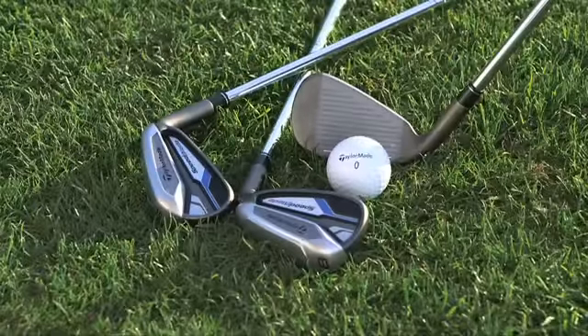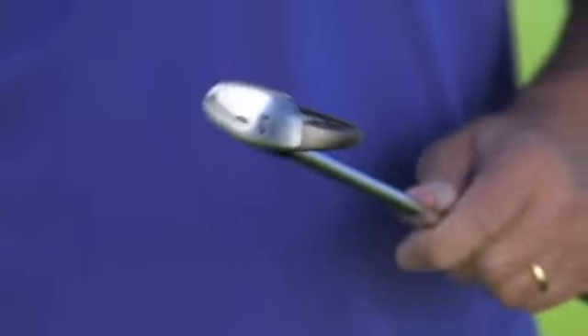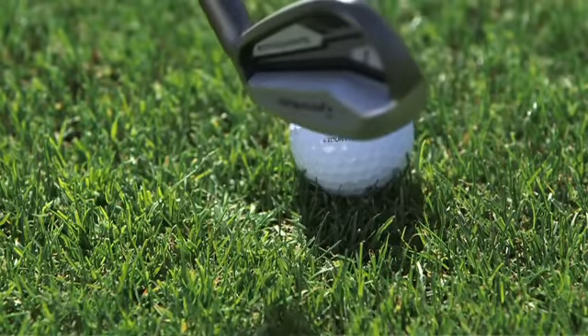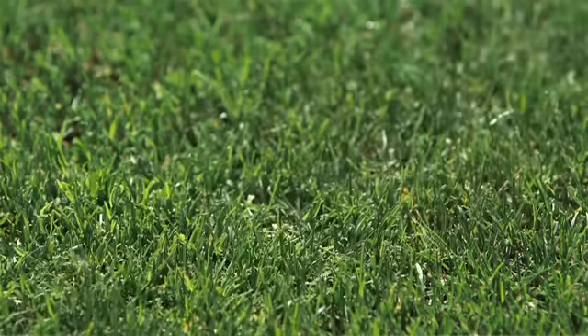TaylorMade is taking their Speed Pocket technology to the next level with the new Speed Blade irons. The cornerstone of technology for the Speed Blade iron is the Speed Pocket, which unlocks all kinds of performance for golfers. The Speed Pocket is three millimeters longer than its prior version, giving the ability to activate the bottom part of the clubface — because 72% of shots are hit below the center of the clubface, giving golfers speed where they need it most.